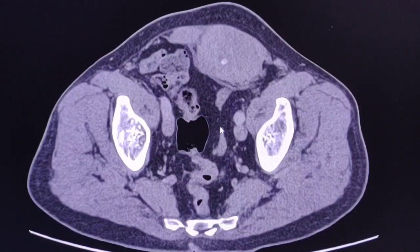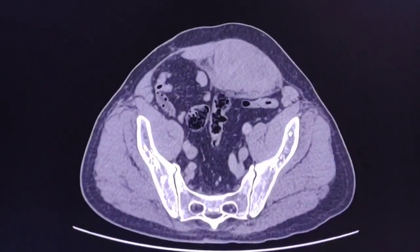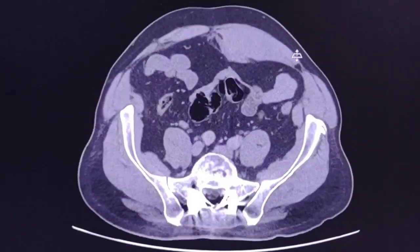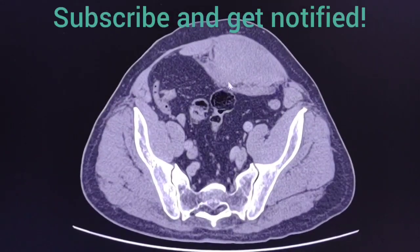A CT scan was done for further evaluation. I will scroll the images up and down for your impressions — just have a look at the images. Concentrate on the anterior abdominal wall, particularly in this region, and compare with the right side.